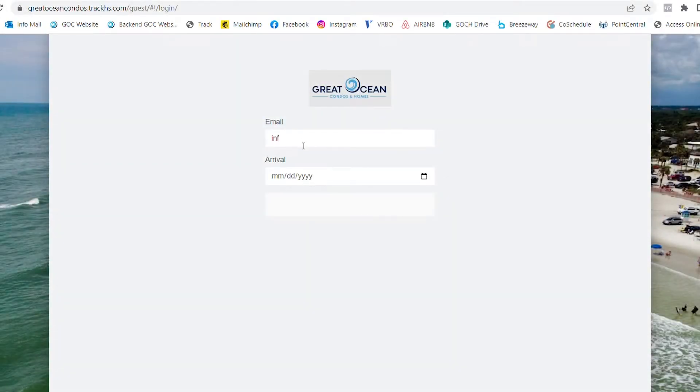You will receive an invite to log into the Guest Portal 30 days prior to your arrival. Sign in with your email and arrival date.